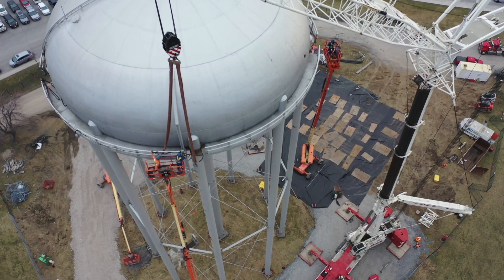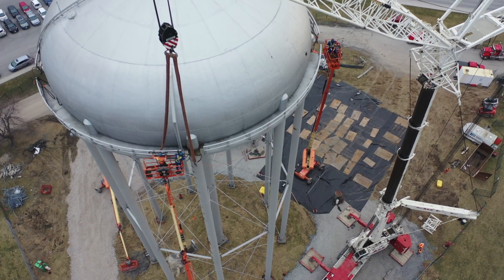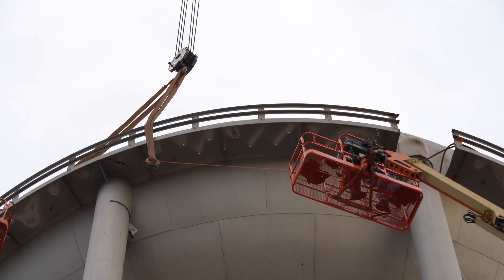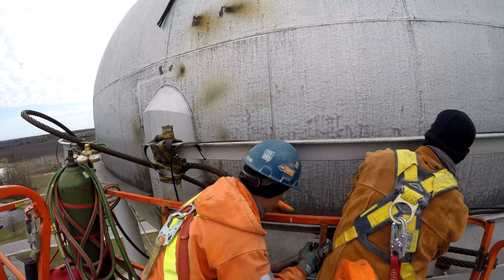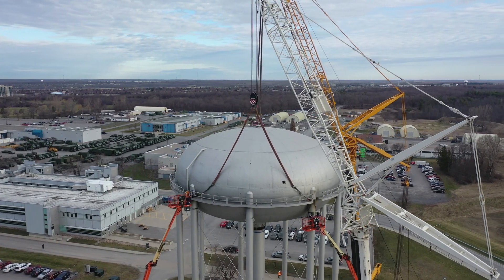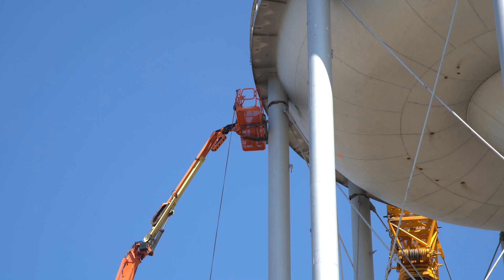The engineers are heavily involved in this project, as they are in many of our projects. They help with calculations and facilitate the process needed for a safe removal. A week before, a torch crew came in and cut three quarters of the way around the legs. Now, once the bowl is secured to the cranes, the crew will completely sever the legs from the bowl.